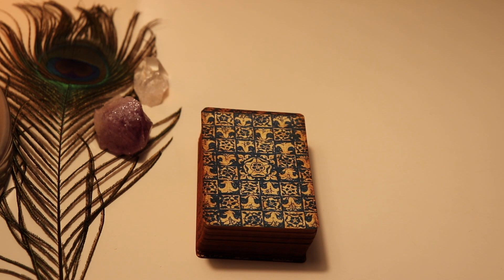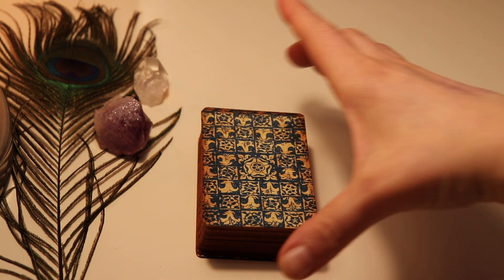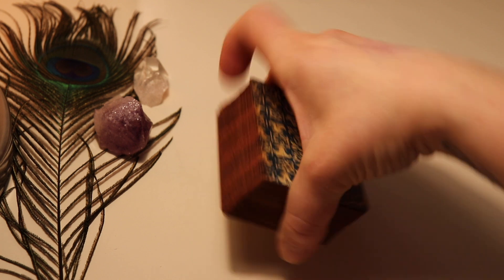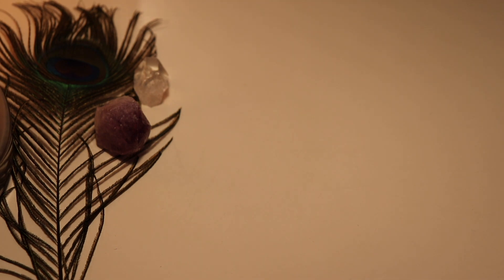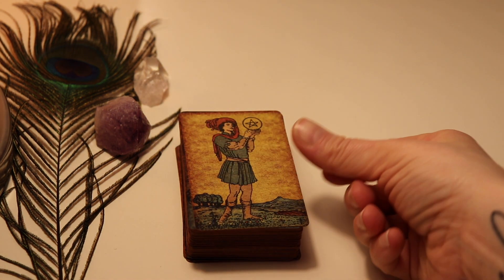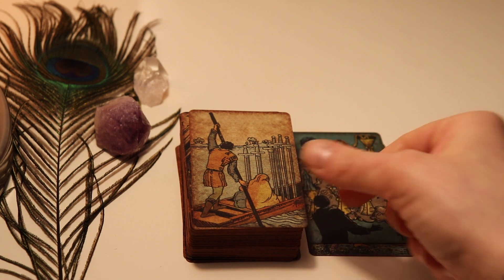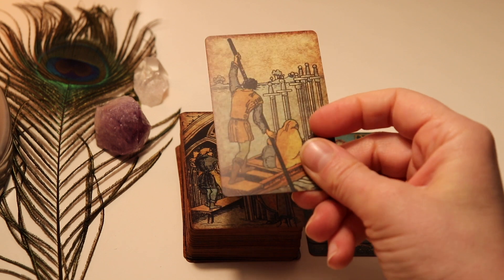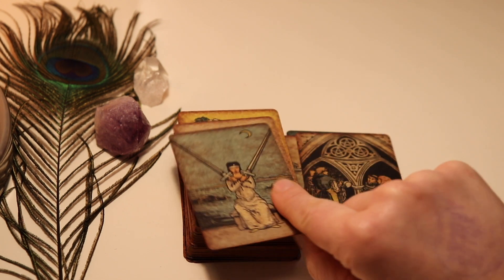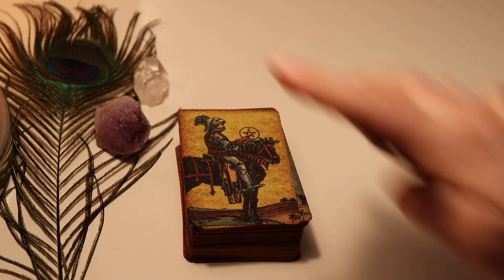One of my Rider Waite-Smith decks is the Pam's Vintage Tarot. It is a smaller card size but it's still not the mini deck. I edged mine in this old brown style that fits perfectly with the worn and torn design of Pixie's art. The quality is a bit plasticky but I still prefer it as my favorite Rider Waite-Smith. It isn't as nice to handle as the Centennial Edition, but I like that it looks so old and worn.